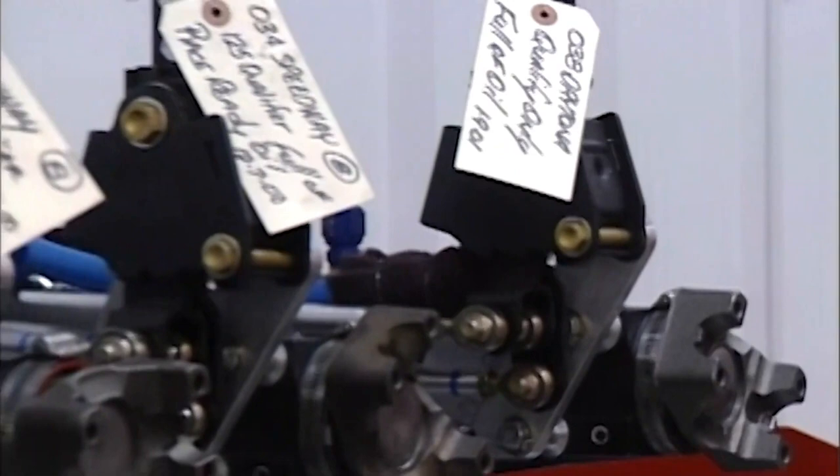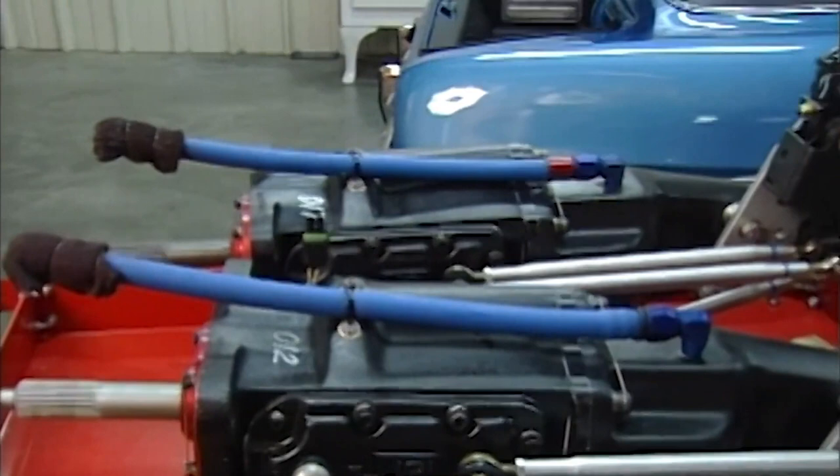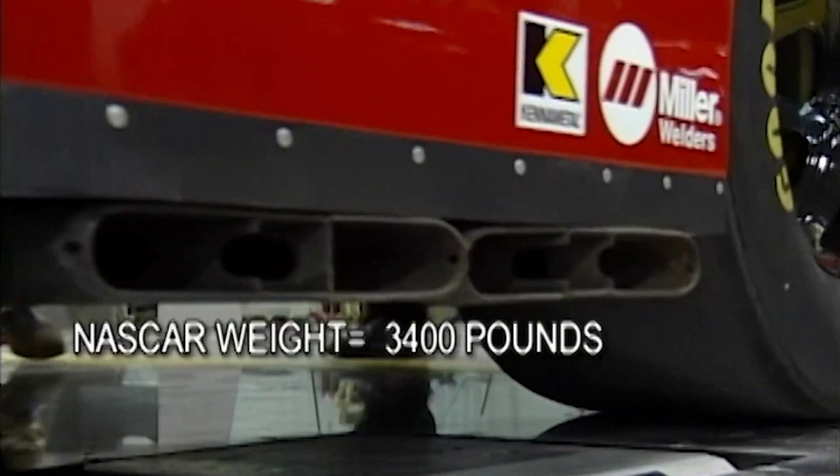He was going to tell you about his Cup car. Transmission is a T10 — all standard stuff that's been in Chevrolets and Fords over the past 50 years, just beefed up for the 500 miles we run. What's one of these things weigh? About 3,400 pounds without the driver — 3,700 pounds with Tom stuffed in the trunk.